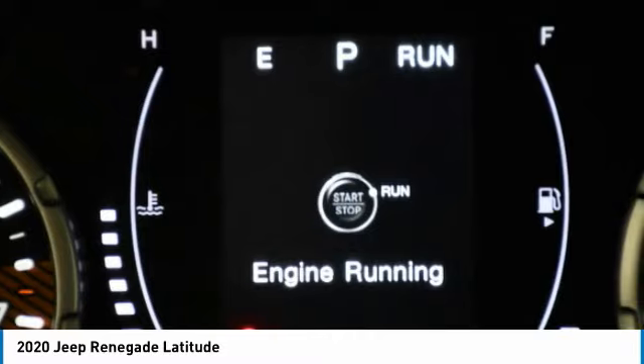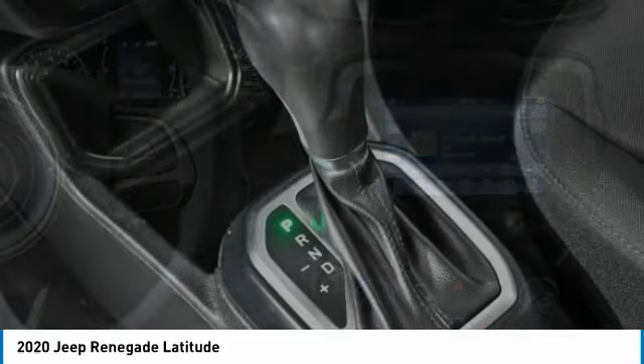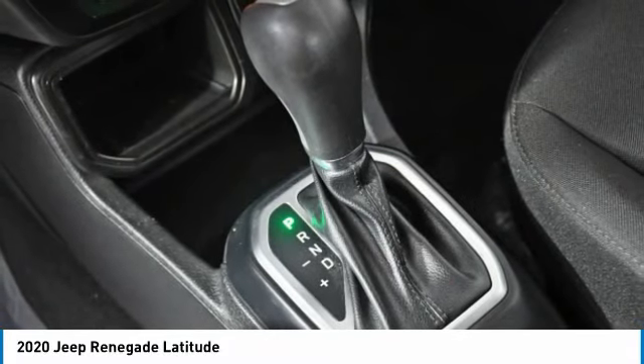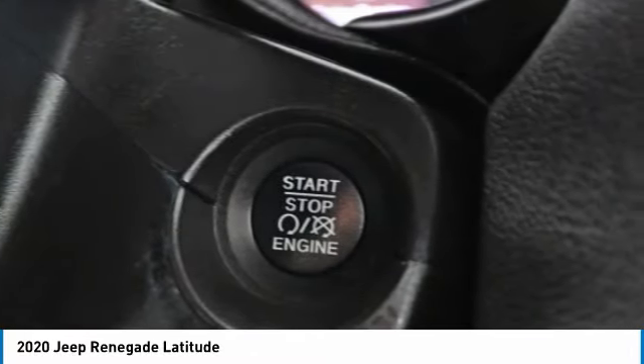Heated mirrors, aluminum wheels, rear spoiler, brake assist, daytime running lights, four-wheel disc brakes, tires front all-season, tires rear all-season, privacy glass, fog lamps.